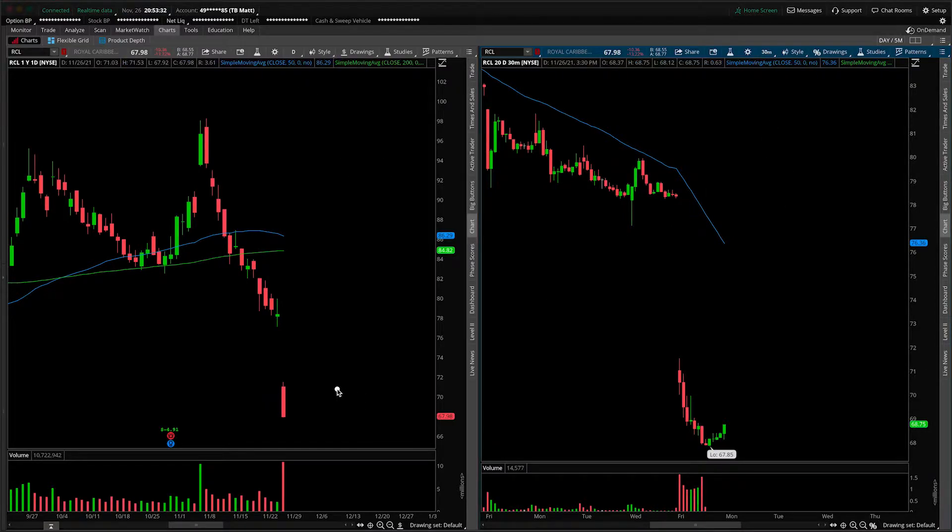First things first, let's address the elephant in the room: massive gap down from today's session, largely due to the impacts of the variants coming out on the sickness and their impacts on travel restrictions. RCL being a travel company is obviously feeling the effects of that.